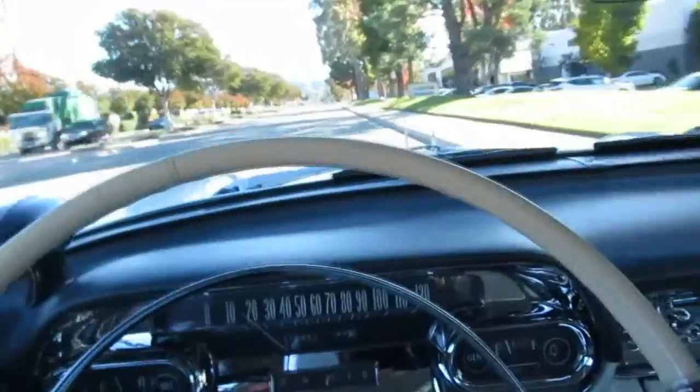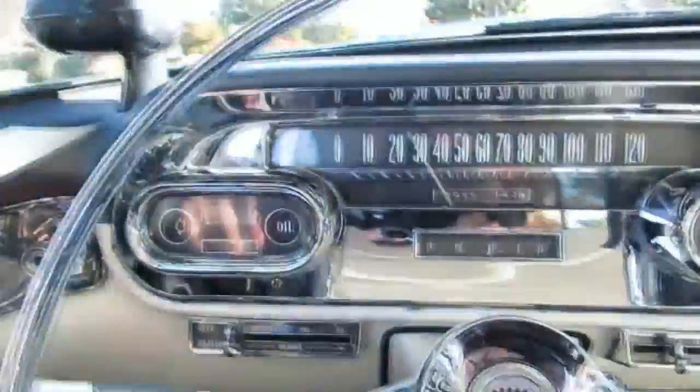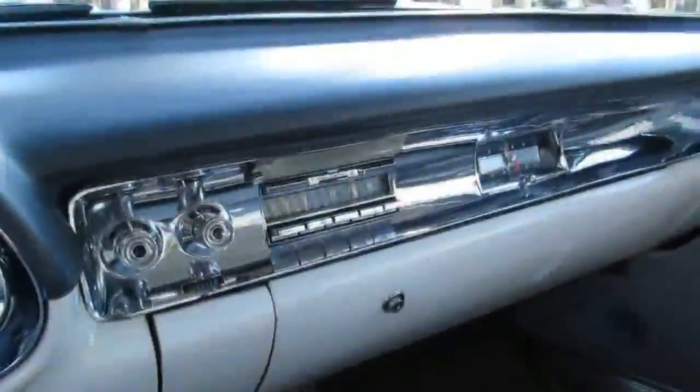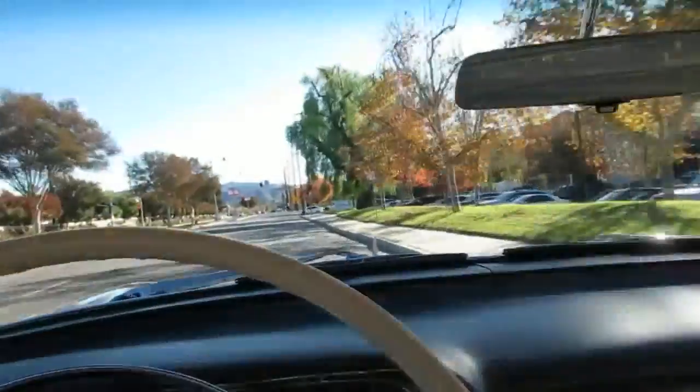All the chrome and everything is nice on the car, and it cruises down the road real good. Speedometer works and everything like that too. Pretty sweet. This belonged to a buddy of mine — we're still friends and he's a car guy. I sold it to him nine years ago, so he's gotten his use out of it and had fun with it. Now it's time to move on and get something different.